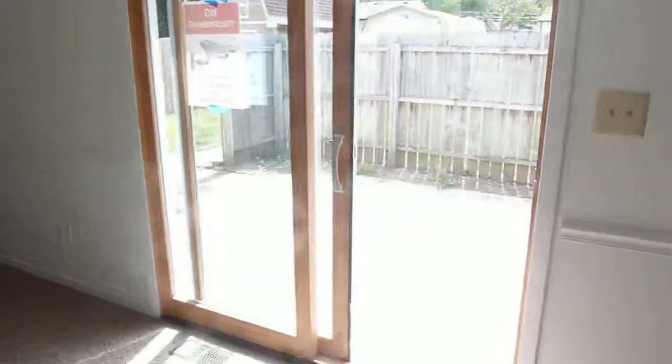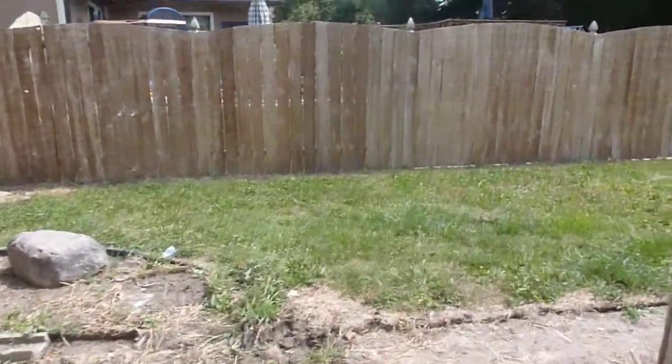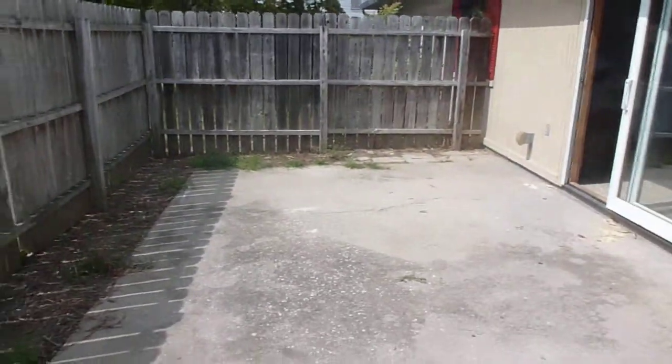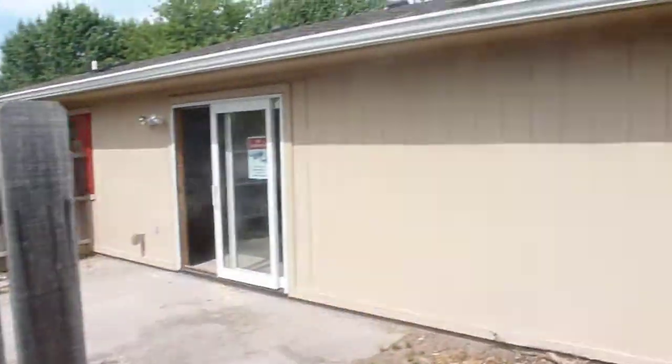Coming to the back real quick to see what's going on here. It's got a little privacy fence here, as you can see, just for the back patio. Then you got the backyard, shed, fenced-in yard here, and a newer roof.